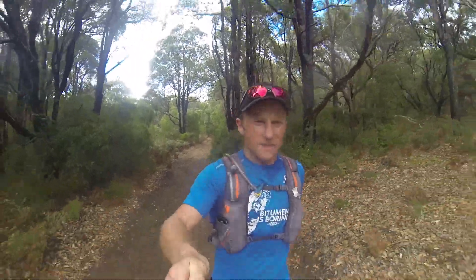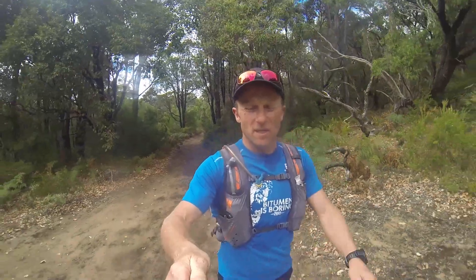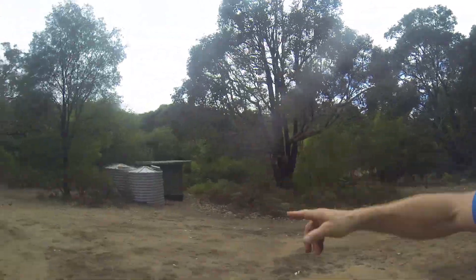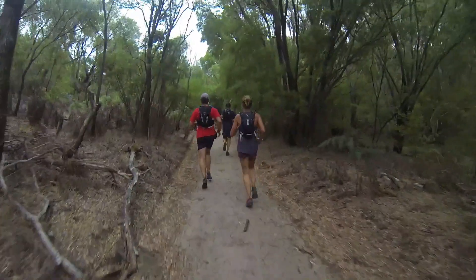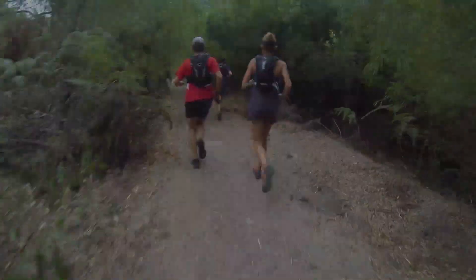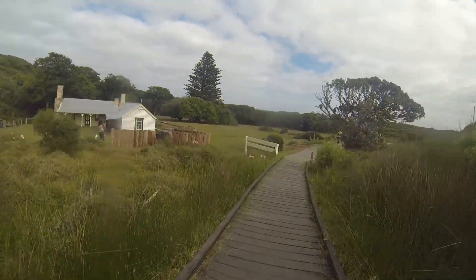After that heathland hinterland section there's a long sandy downhill and you're onto this nice flat double track in the Ellensbrook Valley itself. You pass the Cape to Cape camp sites and you know you're getting close to the Ellensbrook homestead, which is the midway point on leg four.